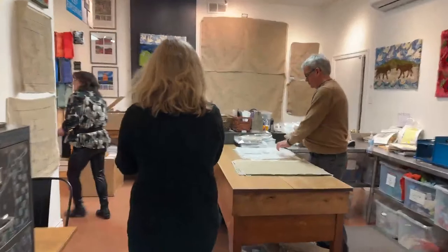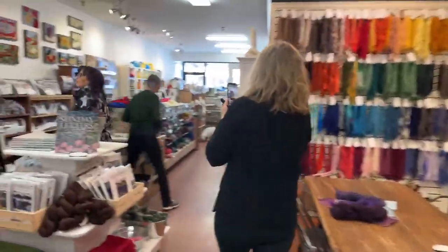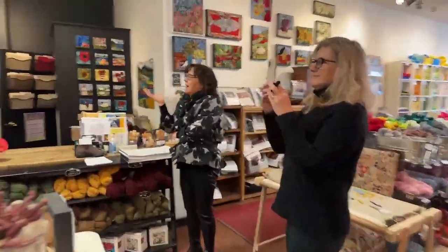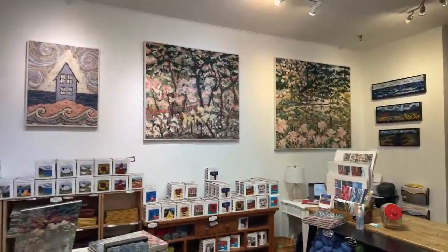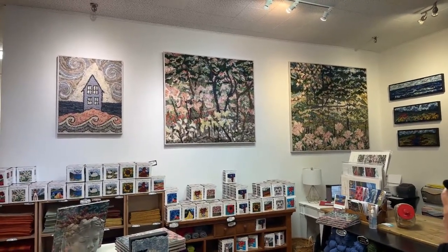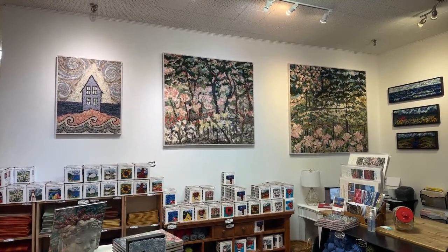Hi Greg! He's getting all the orders out. So these are my peonies and magnolias — we got them framed. John, our frame maker, made the frames, and Igor got them all nice and flat in the frames.